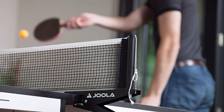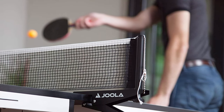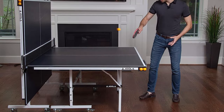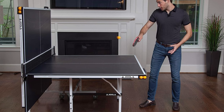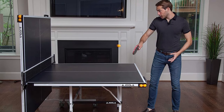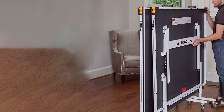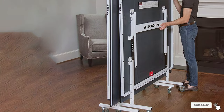The table also features four double-wheeled casters, allowing for easy movement and storage. Durability is ensured by the steady steel legs and apron, guaranteeing years of reliable performance. The Joola Rally TL provides an excellent playing experience for players of all skill levels. Specifications include dimensions of 108 x 60 x 30 inches and a weight of approximately 155 pounds.